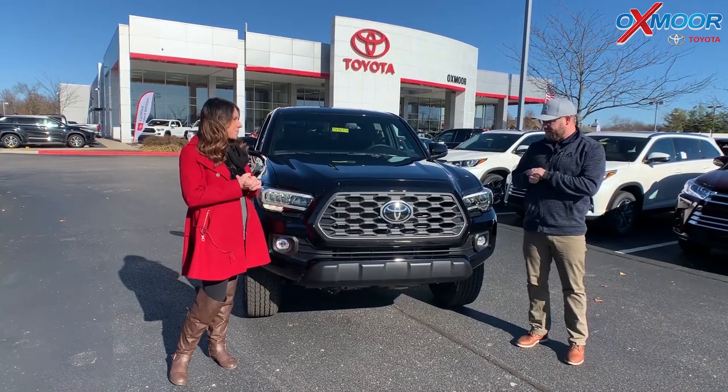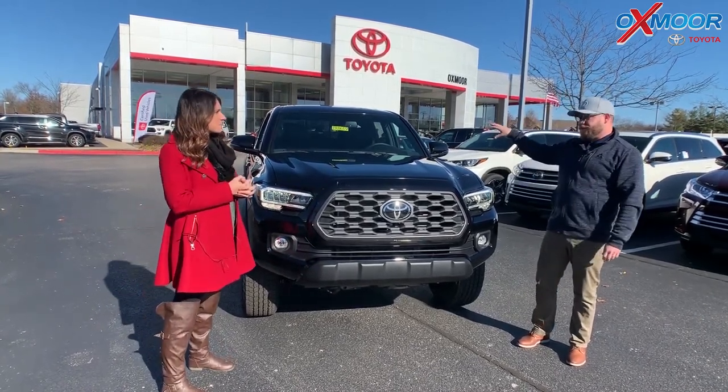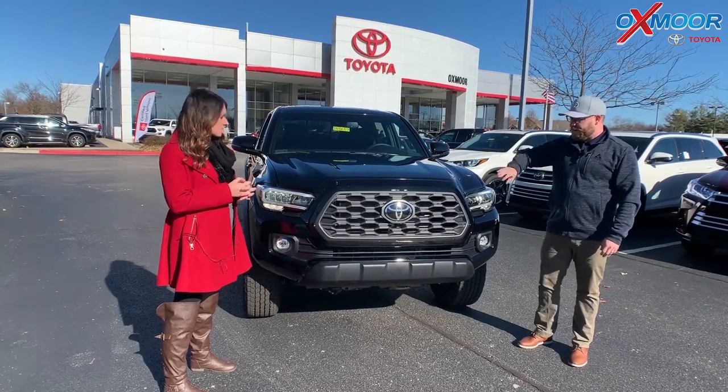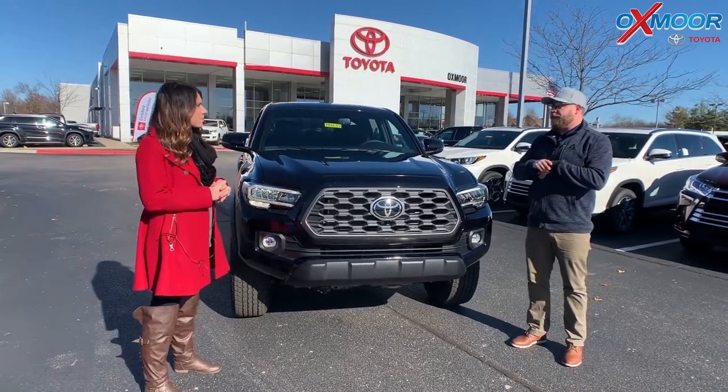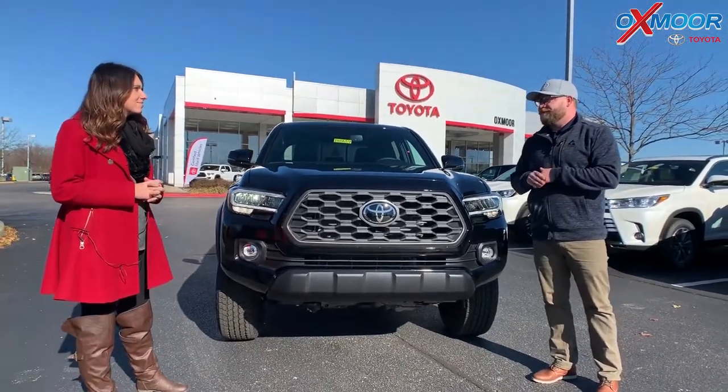Some very cool features — very excited about this. 2020 was more of a refresh, so they updated the radio audio system, the grille is different, but it's still the great off-road capable Toyota Tacoma off-road that you know and love.